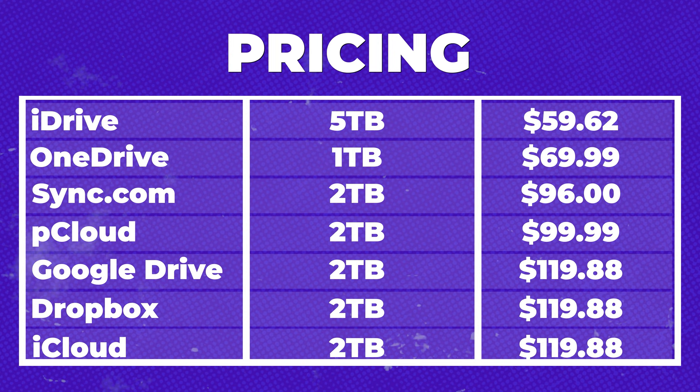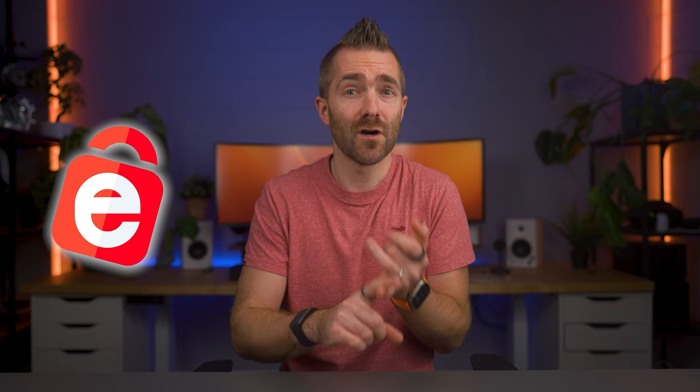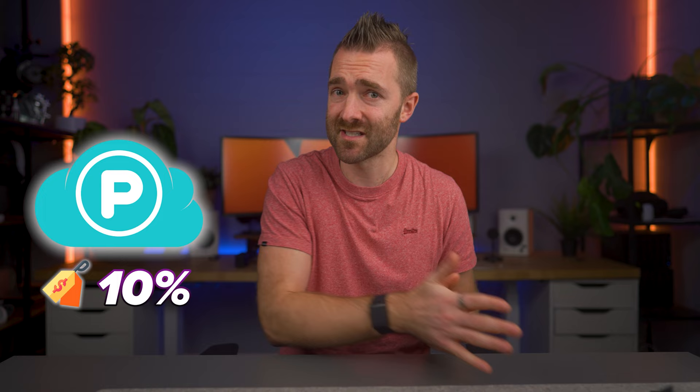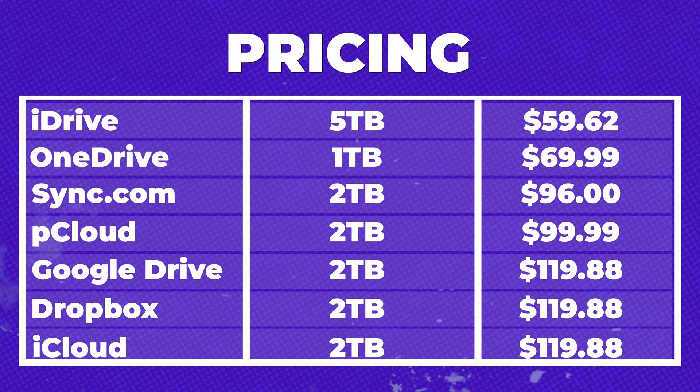Most of the prices are for two terabytes of storage, however iDrive gives you five terabytes and has a special first year offer at just $7.95 for the whole year, which you can get using the link below. After that first year it increases, but it's still the lowest price of all the others. Microsoft OneDrive's maximum is just one terabyte. pCloud has a 10% discount linked below, but purely based on pricing, iDrive absolutely smashes it out of the park.